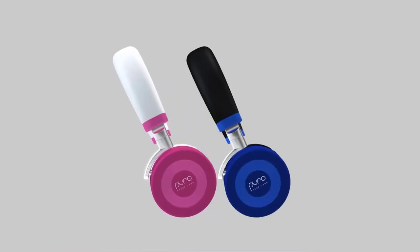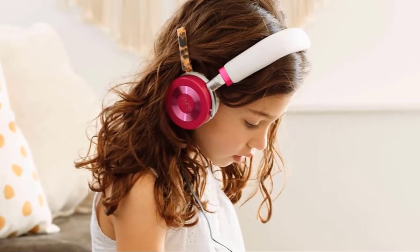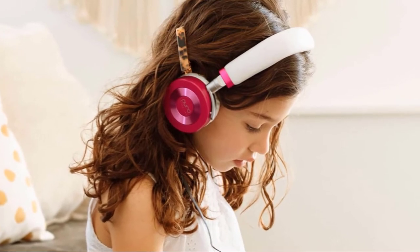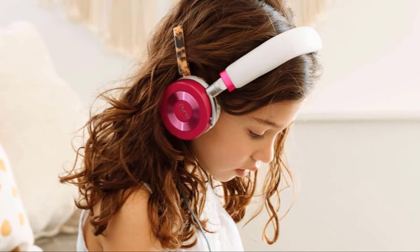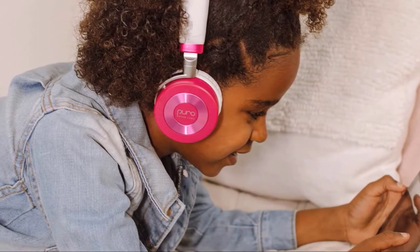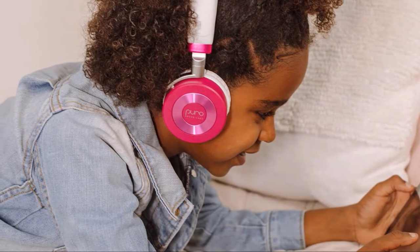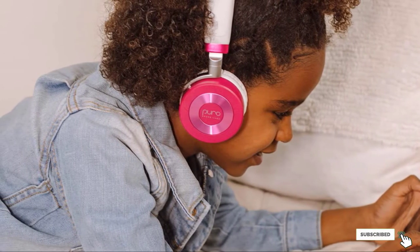Their V-shaped sound profile adds some thump and punch to audio, while vocals and instruments are clear and bright, making them suitable for young music fans or watching a movie. They barely leak any audio, so listeners can turn up the volume without bothering people around them. There's a daisy chain cable included to connect them to another pair of headphones, meaning kids can share their music with a friend.